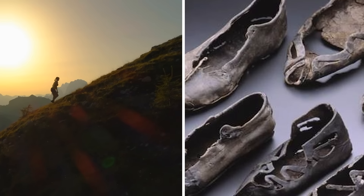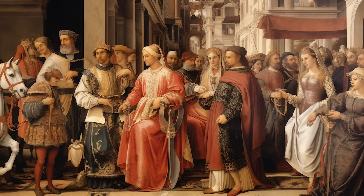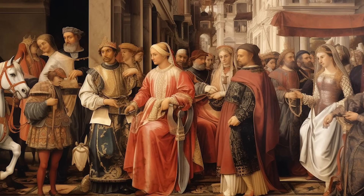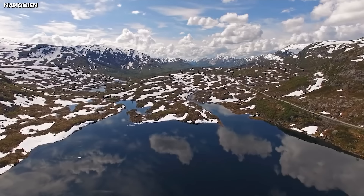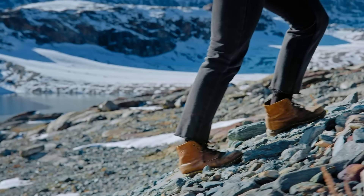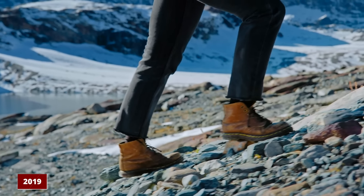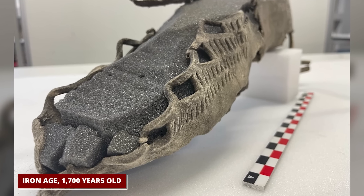From gifts left high in the mountains, we'll go back even further to find a very old shoe and what it tells us about people long ago — the Old Walker's Frozen Step. Now let's travel to the cold, rough mountains of Norway, where another hiker made a groundbreaking find in 2019: a sandal from the Iron Age, over 1,700 years old.